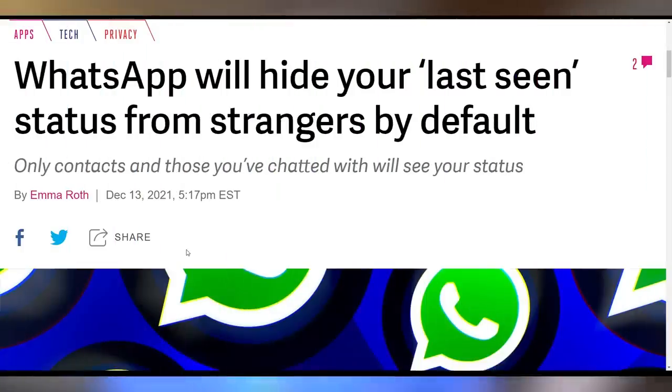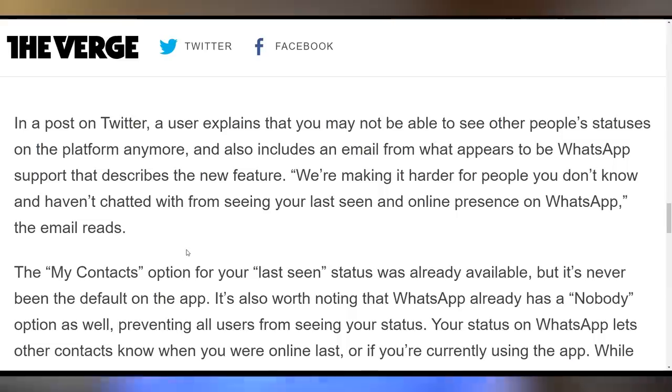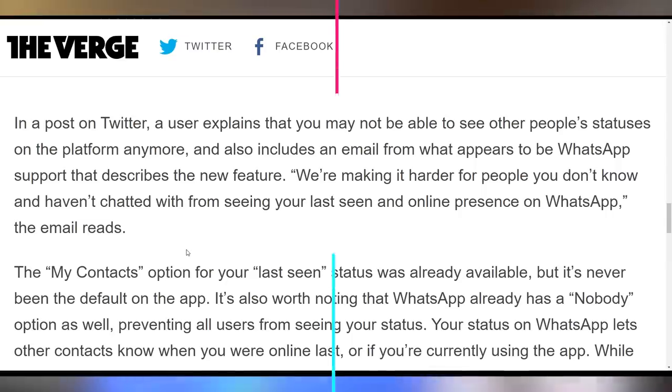A problem I had all the time was using WhatsApp and having companies message me, then try to determine their response by whether I had read their message — even though I didn't want them contacting me on my private phone. Well, WhatsApp is now getting rid of that. They will no longer allow strangers to see read receipts, your last seen, or your stories, making it easier to remain anonymous if you don't have prior contact with that person.